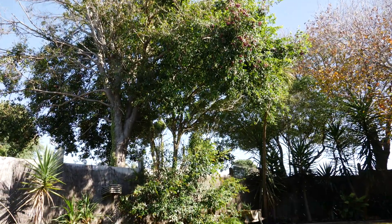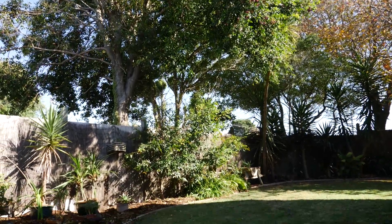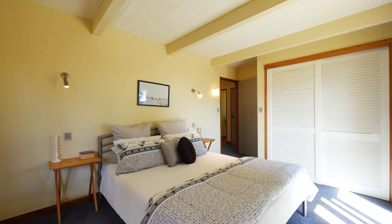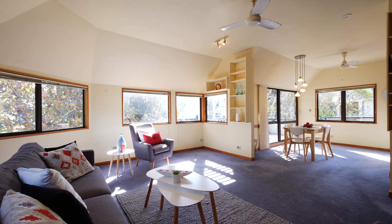This fully fenced, easy-care section provides a paradise for kids and pets to play. With all the bedrooms downstairs and living upstairs, this property is an entertainer's dream.